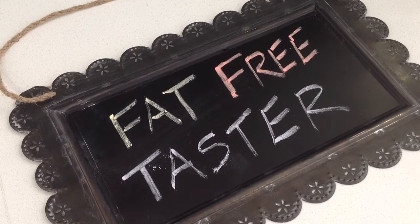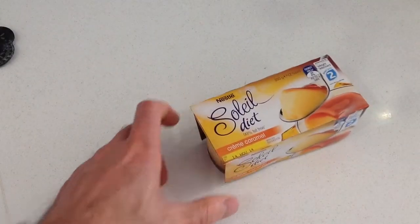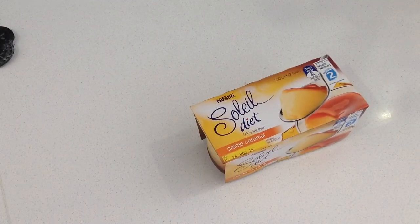Welcome to Fat-Free Taster, food reviews without the fat. Today in the show we're going to be doing a second Nestle review in their series of diet products. We have today the Soleil diet creme caramel. This is a low-fat version of the French treat.